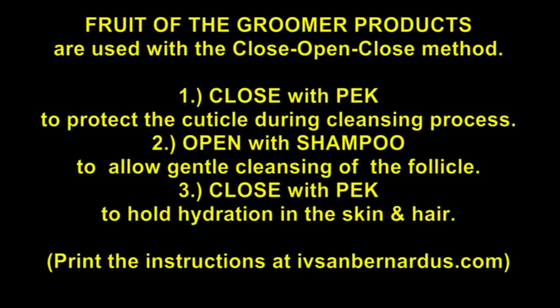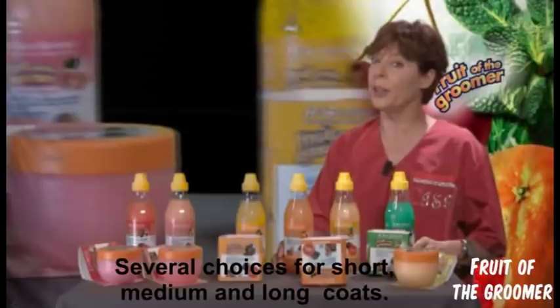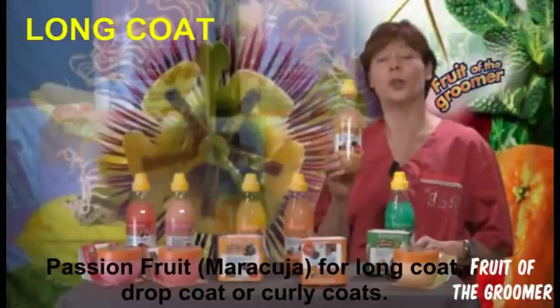We have several choices. We work with short coat, medium coat, and long coat. Long coat would be the marvelous Maracuja passion fruit, for long-coated animals — as much the drop coat as the curly coat.